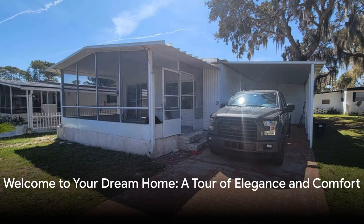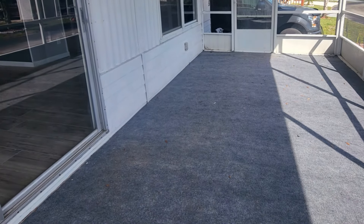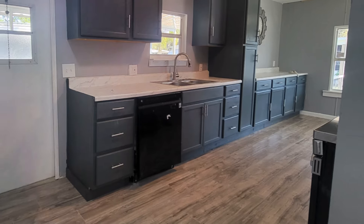Welcome to 57 Twin Coach Court, Daytona Beach, Florida. This stunning property, a perfect blend of meticulous design and cozy corners, awaits you.